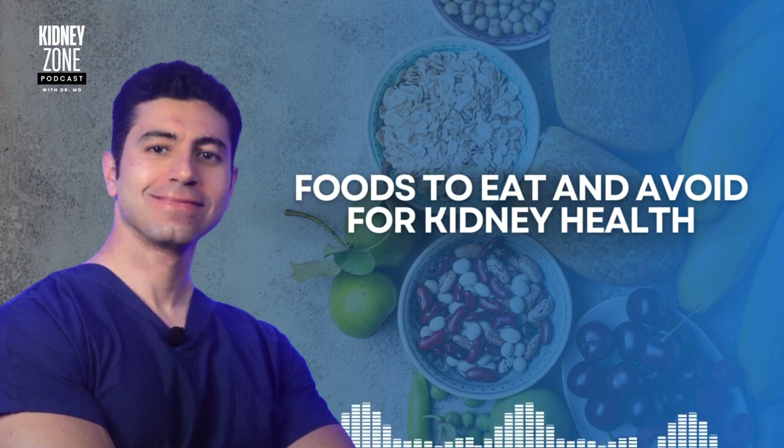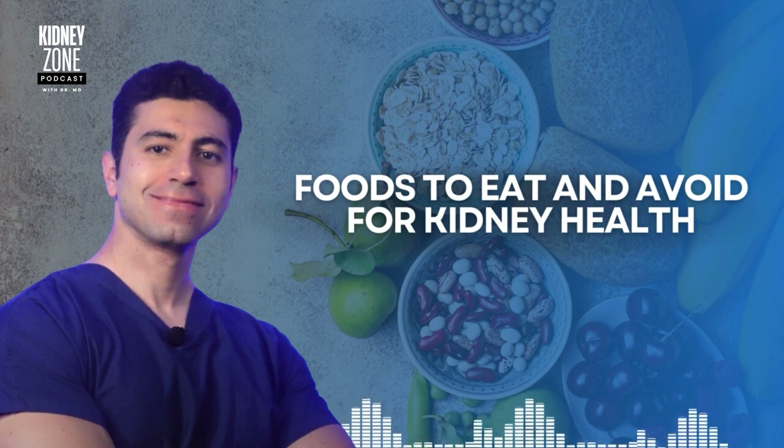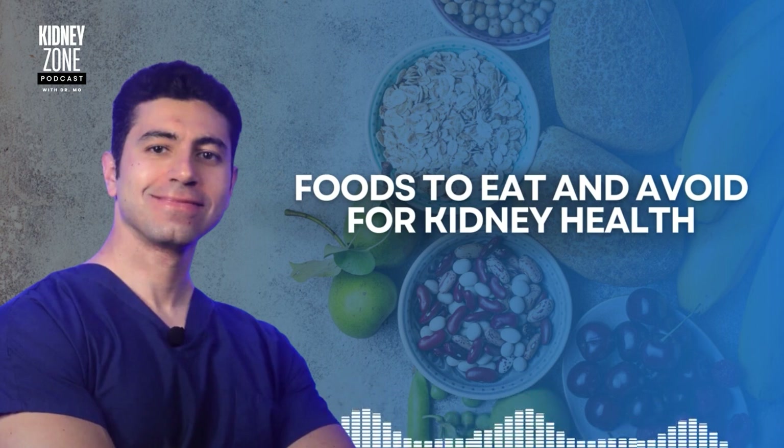Another healthy food for kidney health is lean proteins. Egg whites are a high-quality protein source with low phosphorus levels, making them ideal for supporting kidney function without causing excess waste production. Chicken — especially skinless — and fish such as salmon and tuna are also lean protein sources that provide essential amino acids without too much phosphorus. The omega-3 fatty acids in fish are also great for reducing inflammation, which can protect the kidneys.